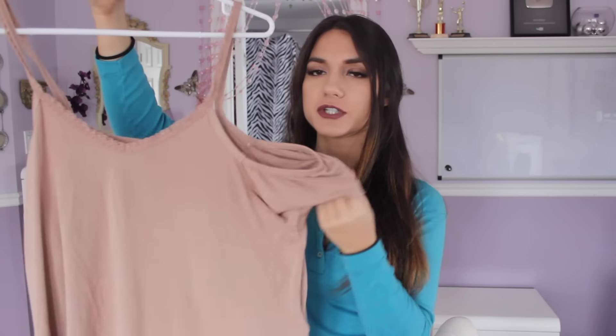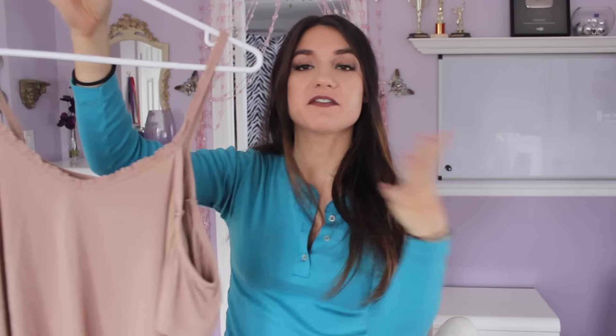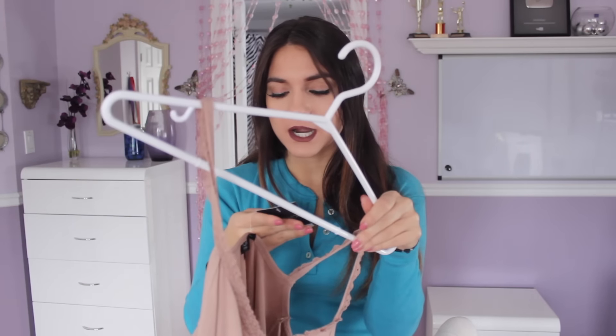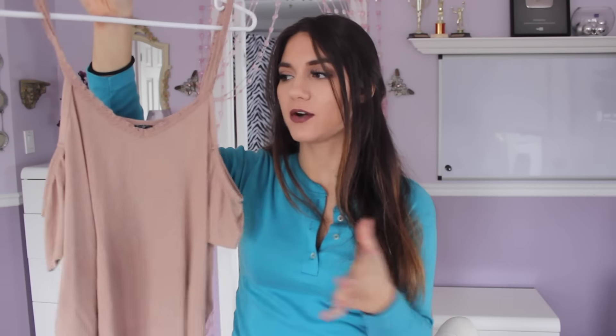The next store I went to was Topshop, and I only picked up one thing — a dusty rose pink cold-shoulder shirt. I've been really loving that girly and feminine look lately, having dainty feminine pieces in my wardrobe. I got this for $15 on sale plus 30% off — originally $28 — so I thought that was a steal. I would have liked one size smaller but they only had one left.